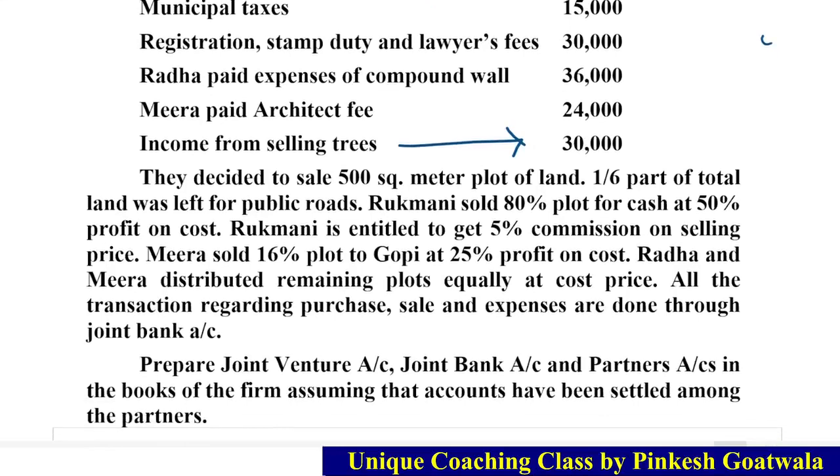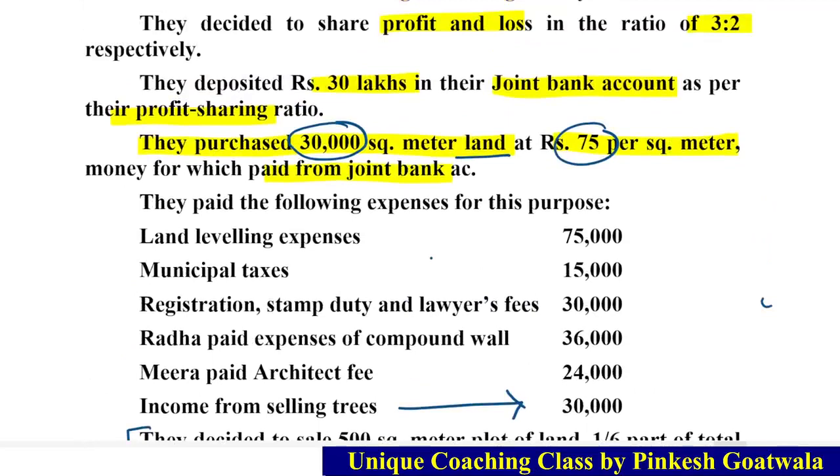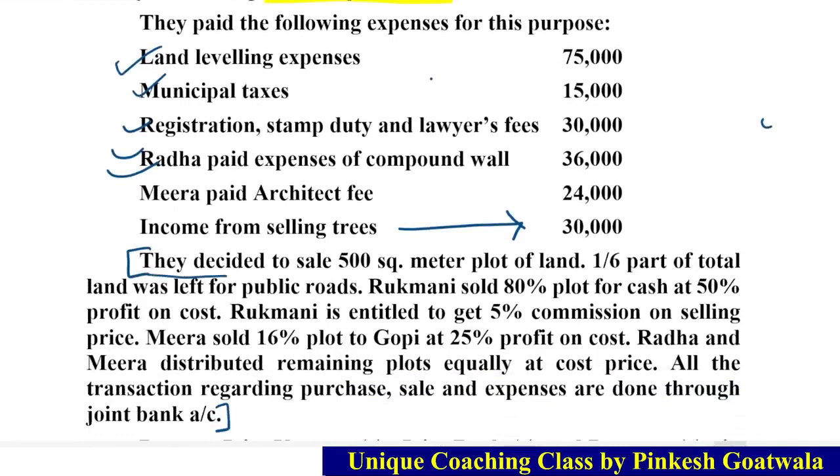Now comes the most important part of this sum. We have 30,000 square meters of land total. Think practically — we purchased this land at Rs. 75 per square meter and done many related expenses. They decided to sell 500 square meter plots. One-sixth part of total land was left for public road, so public road takes 5,000 square meters — leaving 25,000 square meters available for creating plots. Each plot is 500 square meters, so we can create 50 plots total.